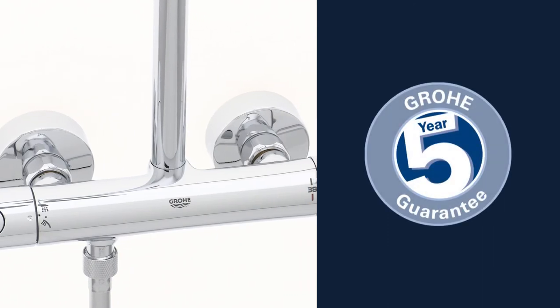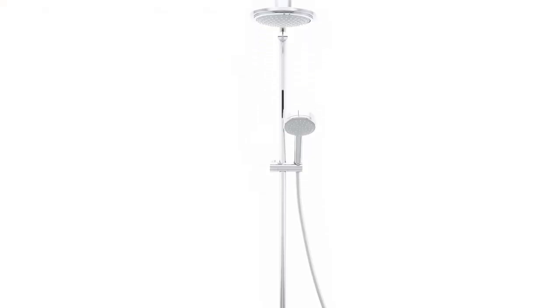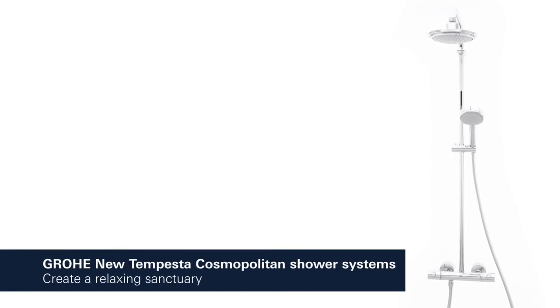And you can be certain of the outstanding Grower quality, all backed up by our five-year warranty. Grower new Tempesta Cosmopolitan shower systems — why not turn your bathroom into a relaxing sanctuary?